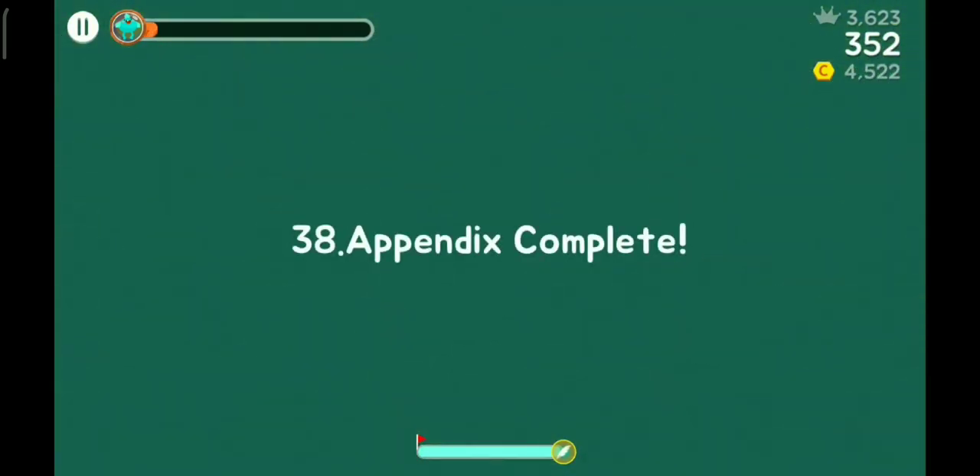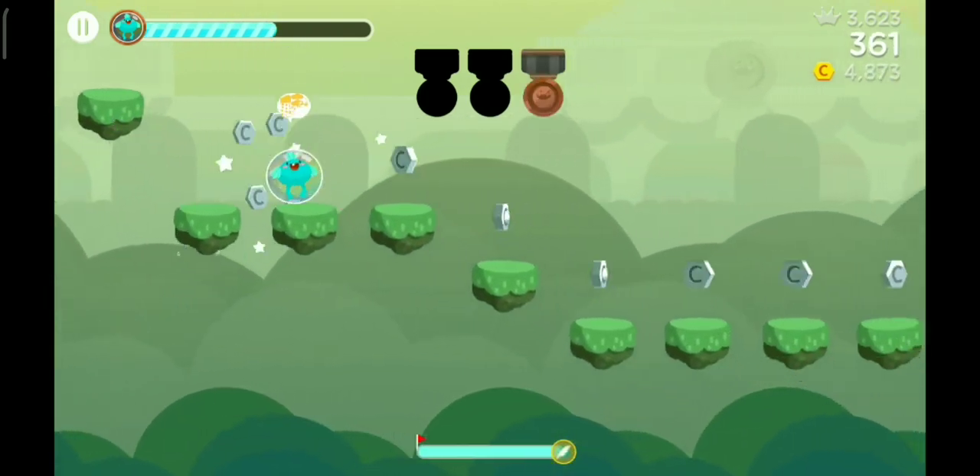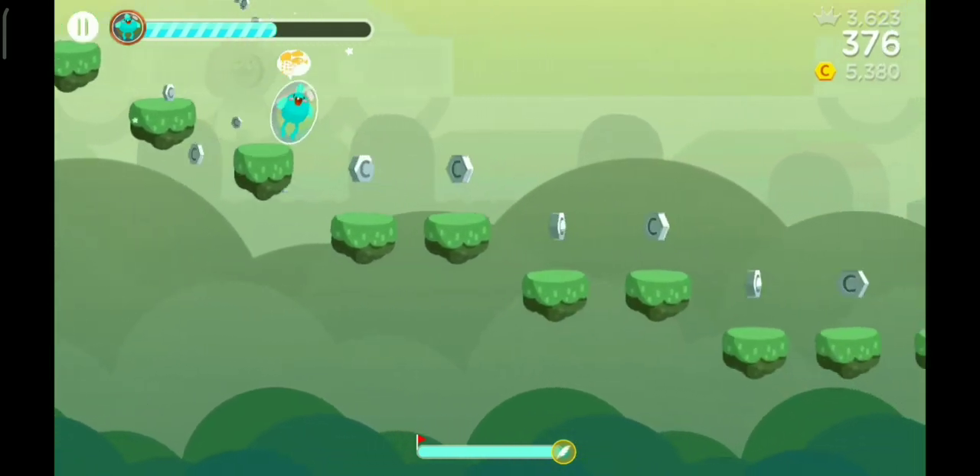Finally, we have done it! Awesome. We have done the 38 appendix! I hate those levels with floating stuff in them.